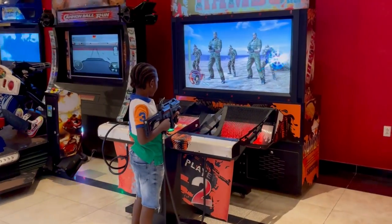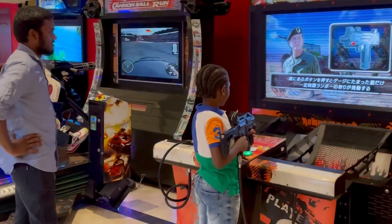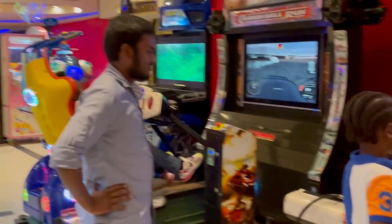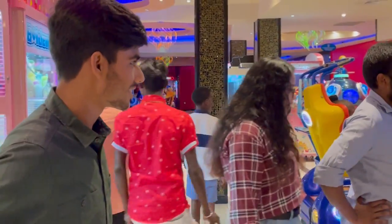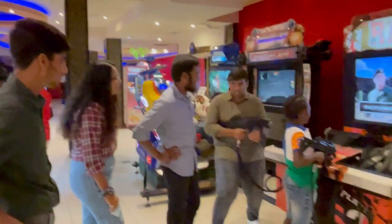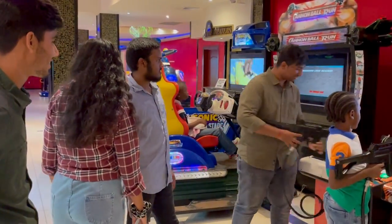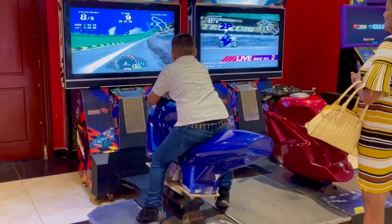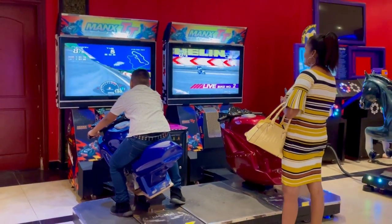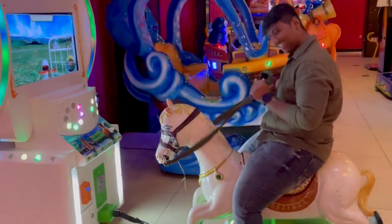After recharging our card we started playing games. This boy from Guyana is playing soldier shooting games and my friend Kishore also tries the gun. There is another boy riding a bike, and here my friend starts riding on a donkey game.